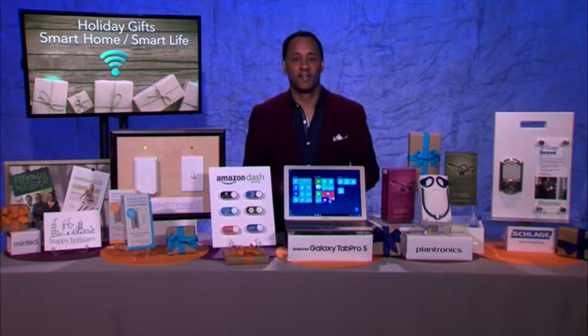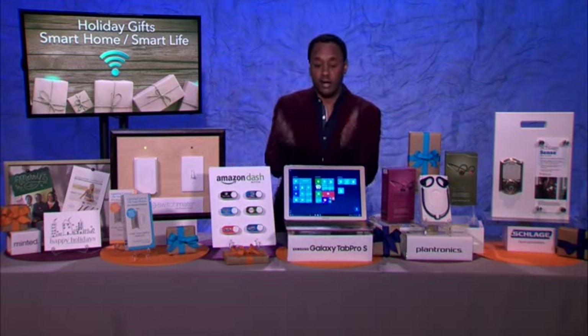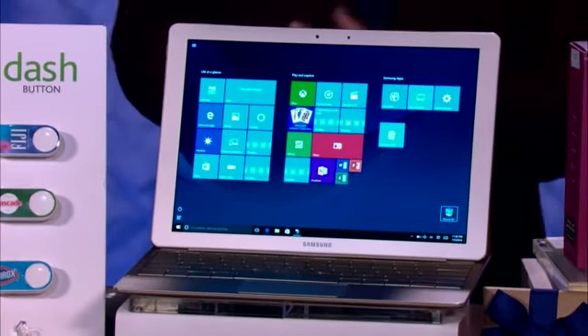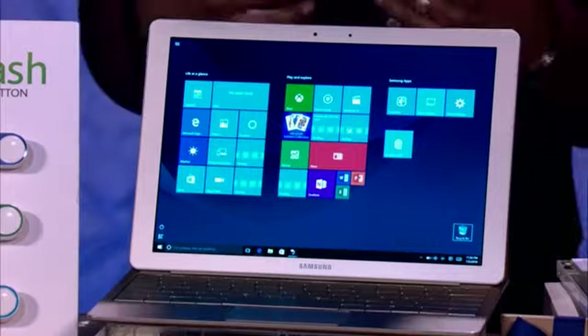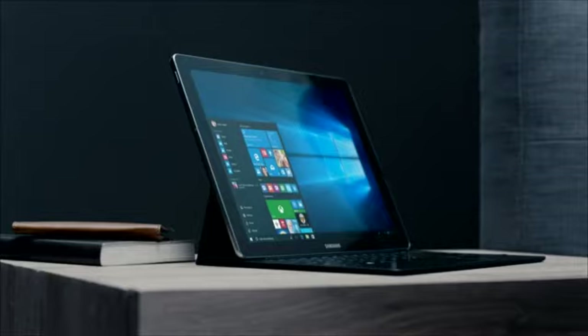So which 2-in-1 would make a great gift this year? Oh, Candice, you're going to love this. This is by Samsung. This is called the Galaxy Tab Pro S. This is a 2-in-1 device. For those of you who do not know, that means it's two devices really put together in one unit. This is a tablet that you can use just like any other tablet. You can swipe across the screen, pull up movies, watch videos, do email, all the stuff that you normally do, surf the web.